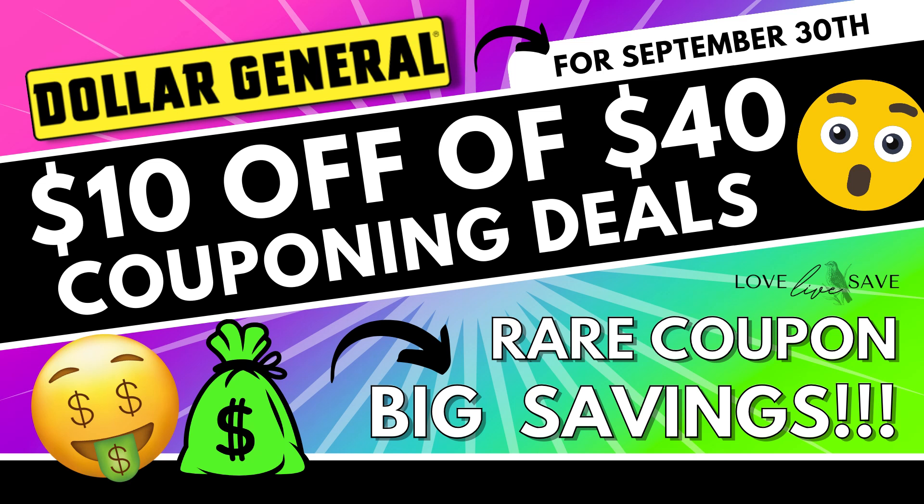Welcome to Love Live Save. In today's deal video, we're going to go over some fabulous Dollar General $10 off of $40 couponing deals that you can do to stock up for some big savings this Saturday, September 30th.